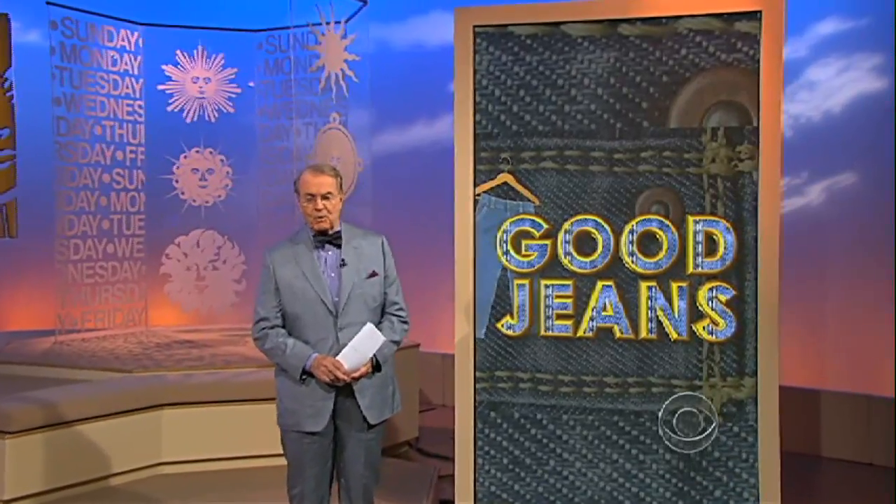What goes into a pair of good jeans? Denim, of course, and a lot of history as well. Serena Altshul follows the thread.